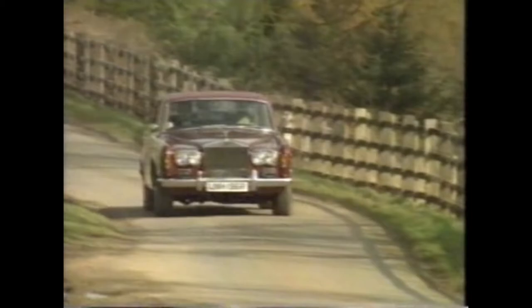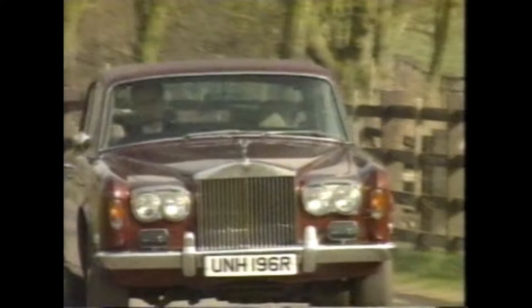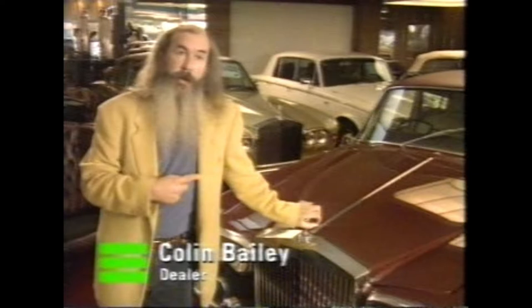But expensive major failures are rare, and while Shadows can rust along the sills, rear wheel arches and the bottom of the front wings, it's never terminal. Mechanically, they're bomb-proof really. As long as they're maintained properly, they'll run and run and run. Some of these Shadows driving around today have done 400,000 miles without any major mechanical expense.